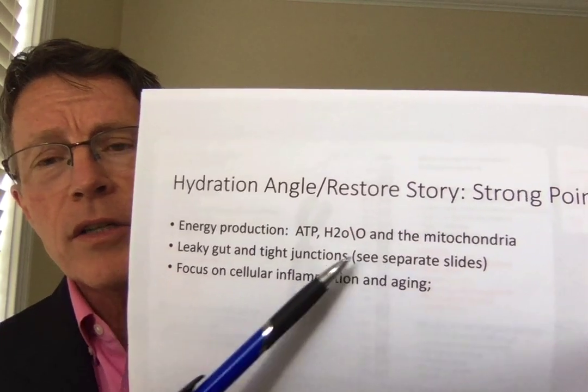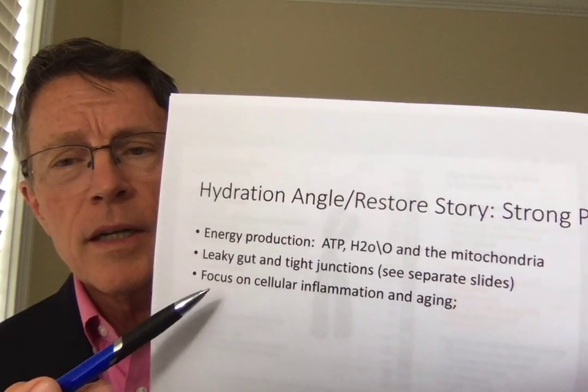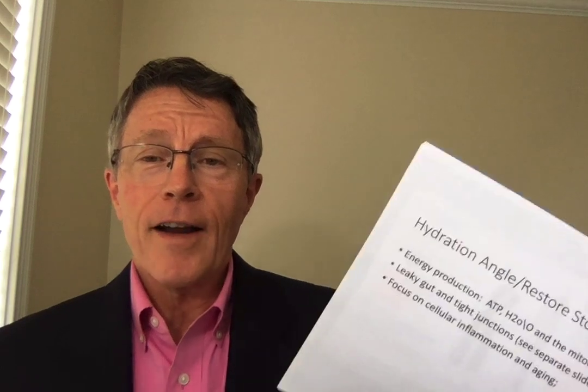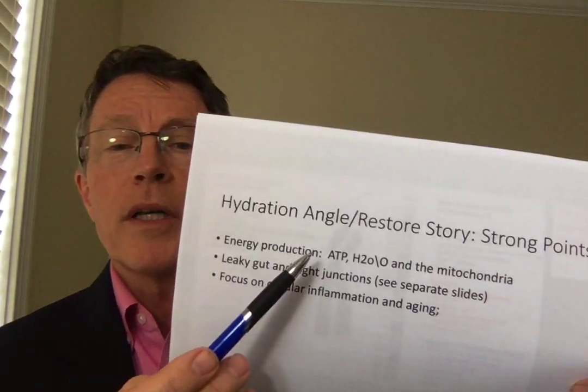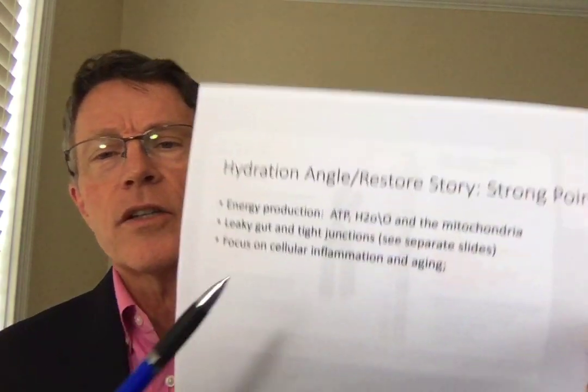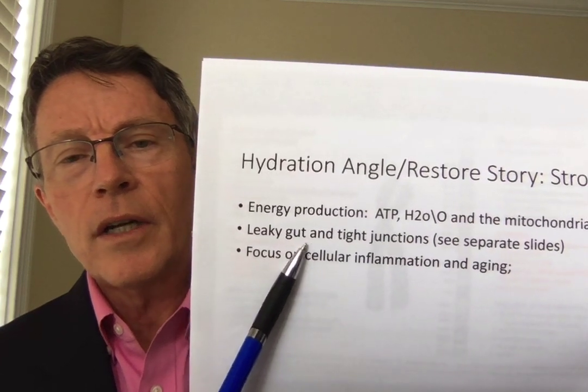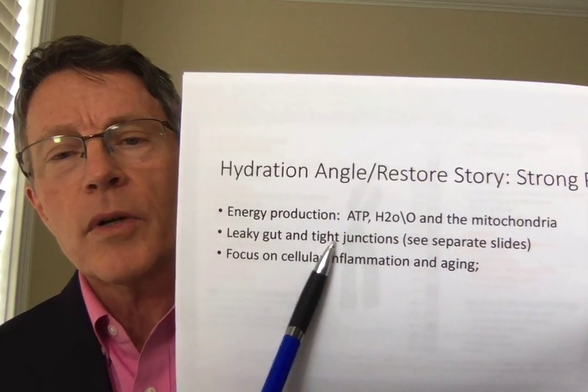Energy production — he talks about ATP, water, oxygen, and all of this occurring in the mitochondria. That's what makes us human beings. The difference between human beings and fungi is that we have mitochondria. That mitochondria uses oxygen to get over 30 units of ATP out of a glucose, whereas fungi can only get seven or eight. Oxygen is key to our ability to get energy, and the science is pretty clear in that area.